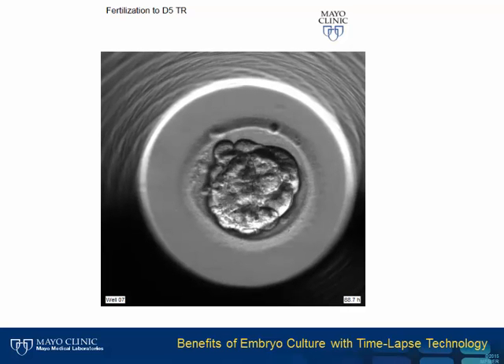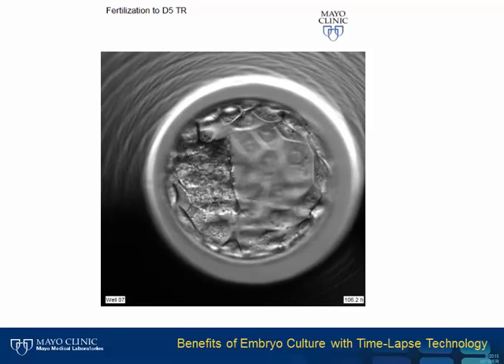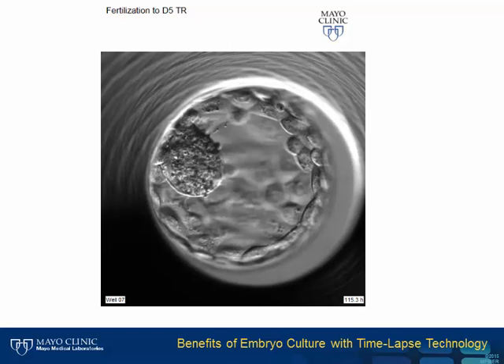Here the embryo has formed a tight, compacted morula and is now filling up with fluid and forming a blastocyst. Currently, a single blastocyst transfer is our goal because it represents the embryo with the best chance of implanting. By getting an embryo to this point, we have increased our selection ability. However, if we could predict which embryos on day two or three will make it to this stage, it would be even better to put the embryos back into the uterus earlier.